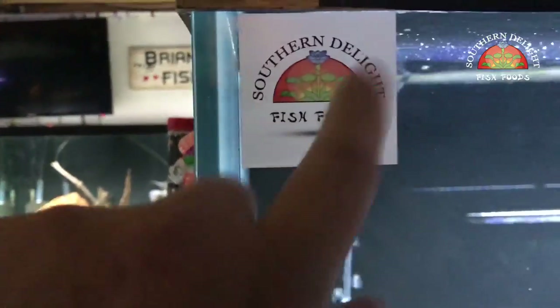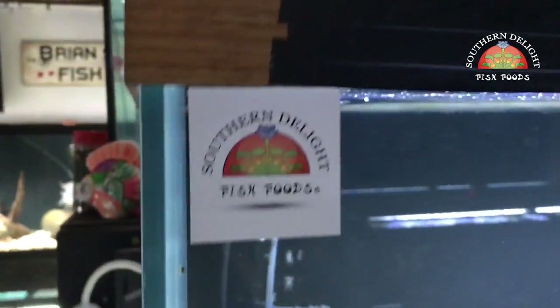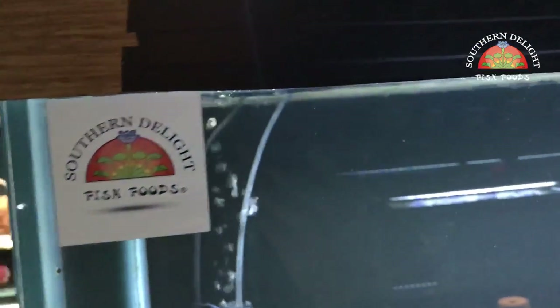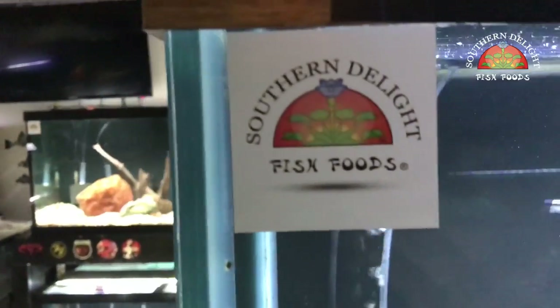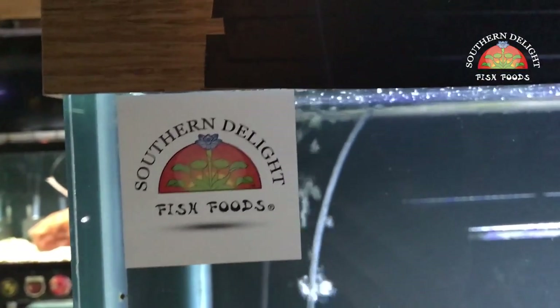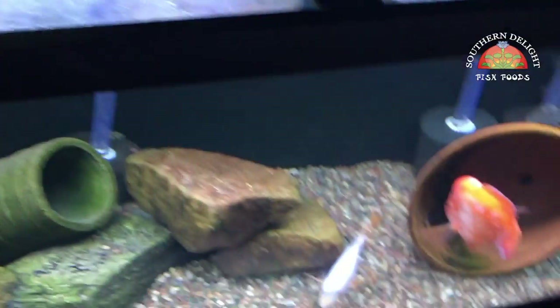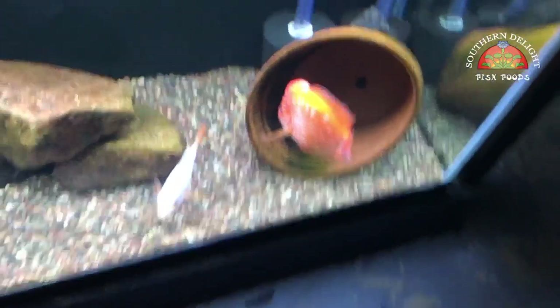Going back to the stickers — I got these: Aquatic Support Systems and Southern Delight. I include these now in all orders of Southern Delight. If you previously ordered before I got these stickers and want some for your tanks, shoot me an email and I'll get some out to you. Otherwise, if you're going to reorder again soon, I'll just include some in that order.